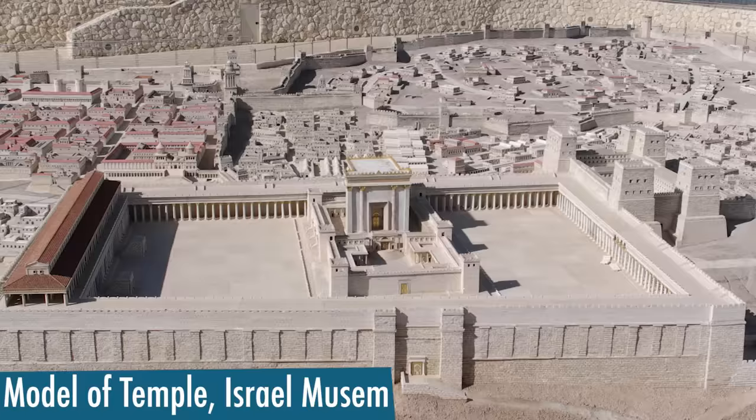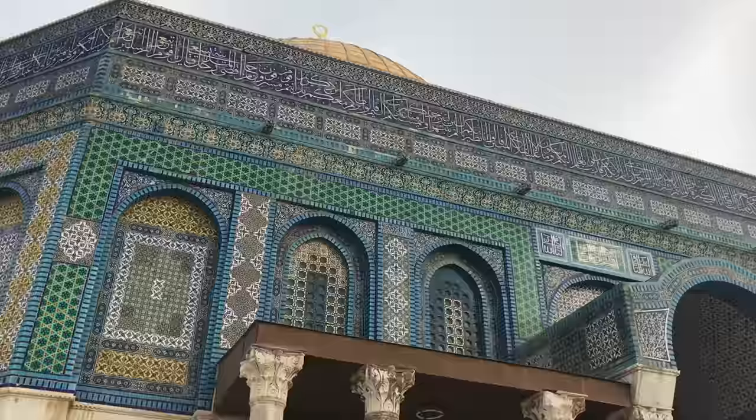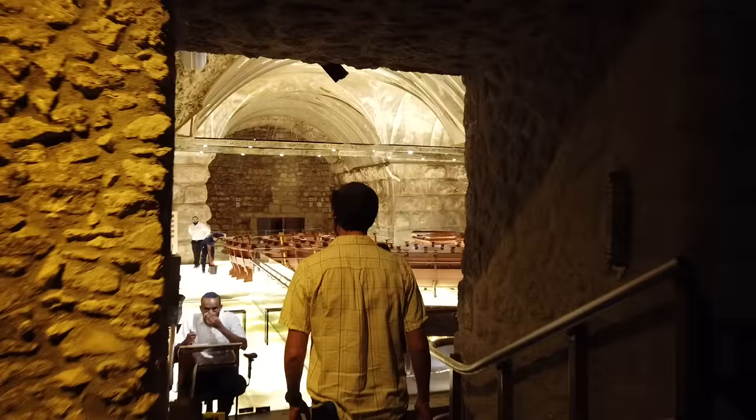Jews congregate here because of its proximity to the Holy of Holies, the holiest site for Jews where God's presence is said to dwell. It was located within the former Temple of Jerusalem before the Romans destroyed it in 70 CE. A few hundred years later, the Muslim Umayyad dynasty built the Dome of the Rock over what most archaeologists agree was roughly the same spot of the Jewish Temple. So for centuries, the Western Wall has been the closest you can get to the Holy of Holies without actually entering the sanctuary itself, though technically you can get a little bit closer at a segment within the Western Wall tunnels, which has also become a popular place to pray.